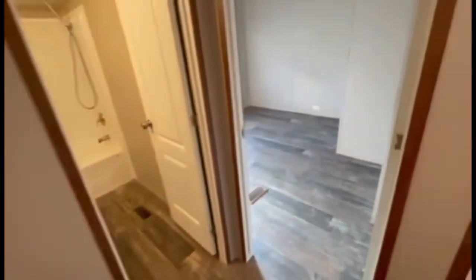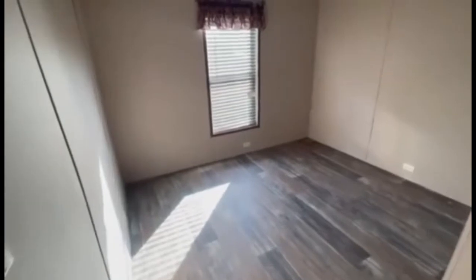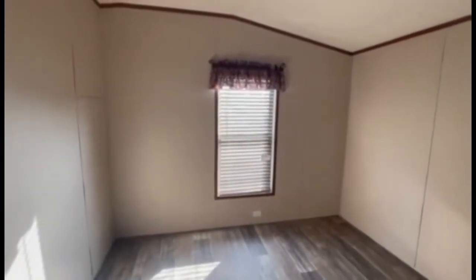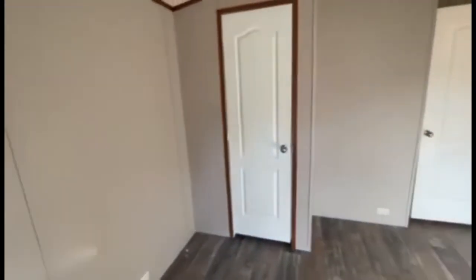Now let's take a look at the second bedroom. It's a nice size bedroom — you can fit a full-size bed, and a queen size would fit nicely in here as well. There's another window with energy-efficient glass and two-inch mini blinds throughout the home. It has a nice-size closet. As I always say, I love closet space, and these mobile homes do have a lot of nice closet space. Legacy utilizes all the square footage — there's usable square footage in these homes, which is very nice.